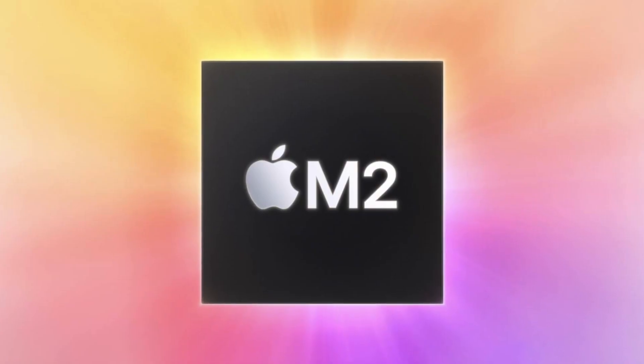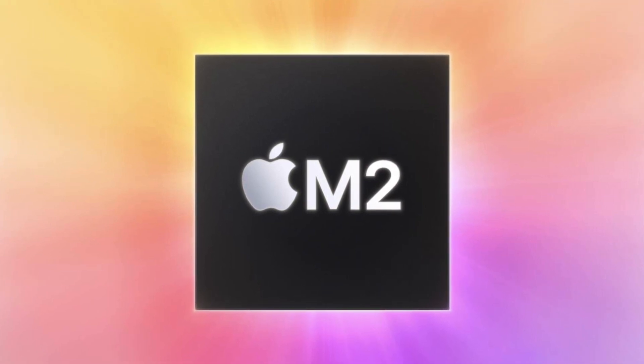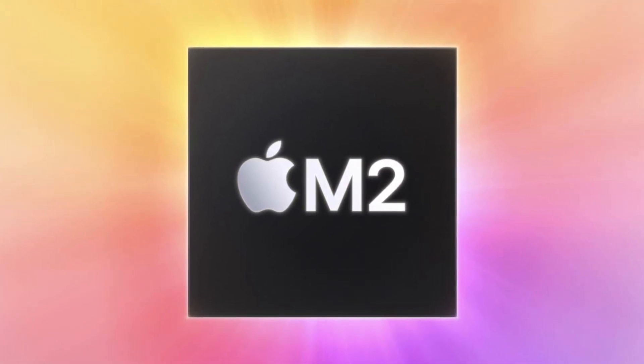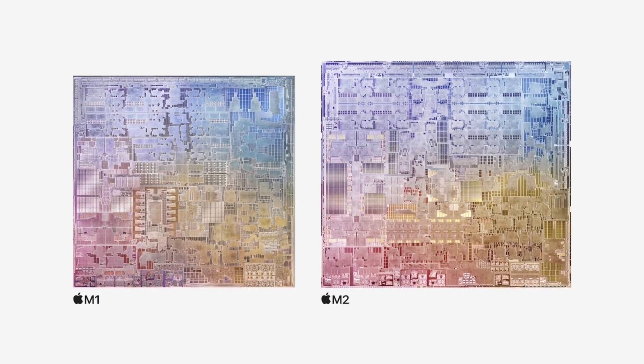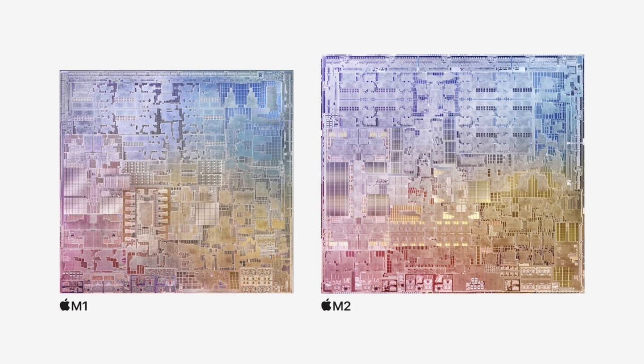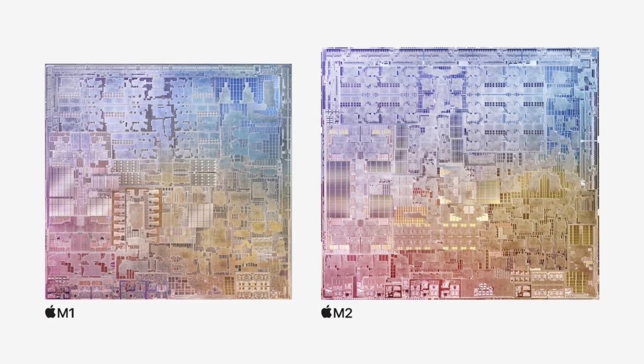We also have the M2 chip. This has A15 cores instead of the A14 cores we saw with the M1 chip, and also two more GPU cores. In terms of day-to-day use, I'm not expecting major upgrades with the M2 chip.